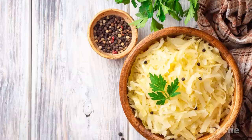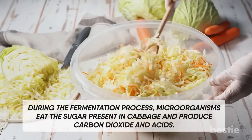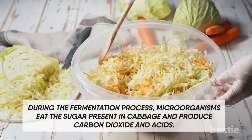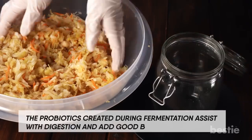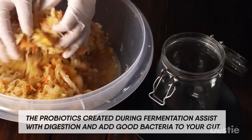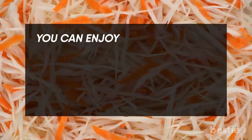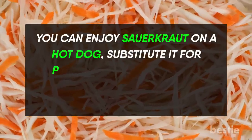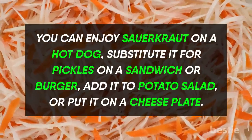Sauerkraut. Sauerkraut is made from cabbage and salt. During the fermentation process, microorganisms eat the sugar present in cabbage and produce carbon dioxide and acids. The probiotics created during fermentation assist with digestion and add good bacteria to your gut. You can enjoy sauerkraut on a hot dog, substitute it for pickles on a sandwich or burger, add it to a potato salad, or put it on a cheese plate.